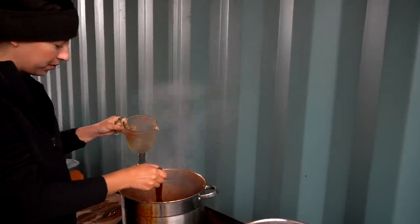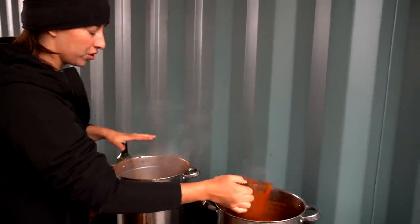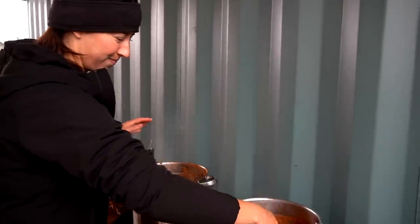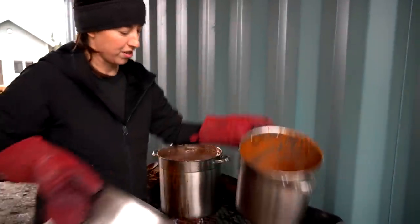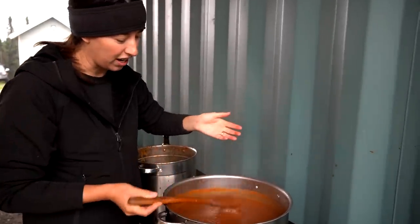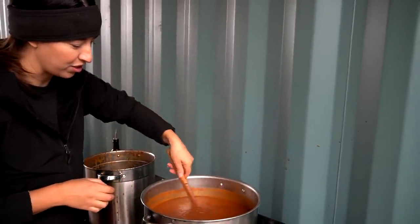I'm going to strain out or pull out these bunches of herbs — crazy looking herbs. Those are going to go in our compost. This is the thicker one still kind of evaporating some moisture, but it's already a good thickness too. We're going to combine this and see how it goes. This sauce looks amazing and it tastes good. I really can't get over the thickness — that's the perfect thickness. So we are ready to can.